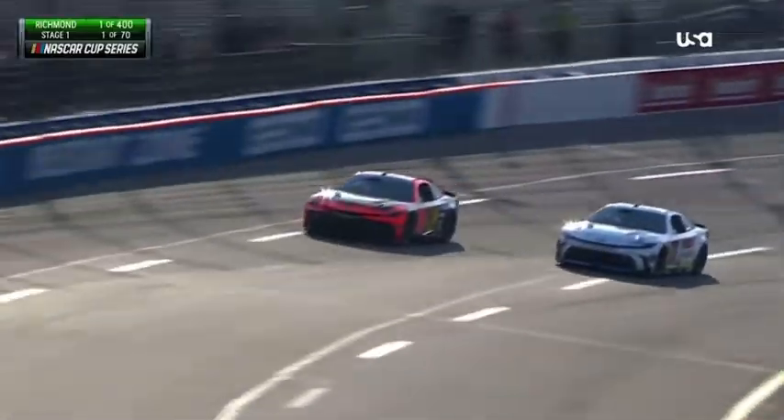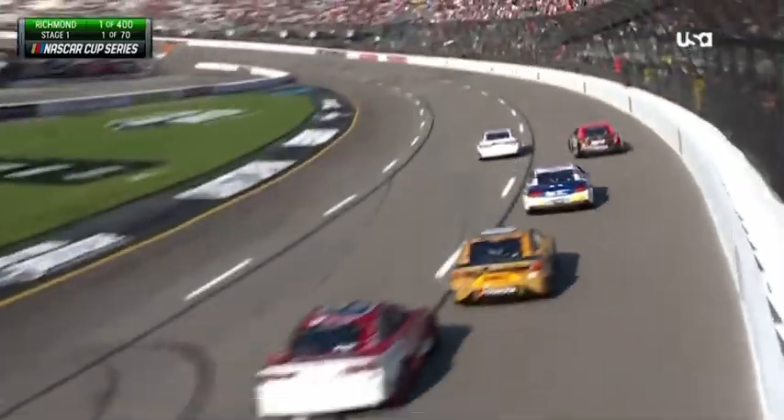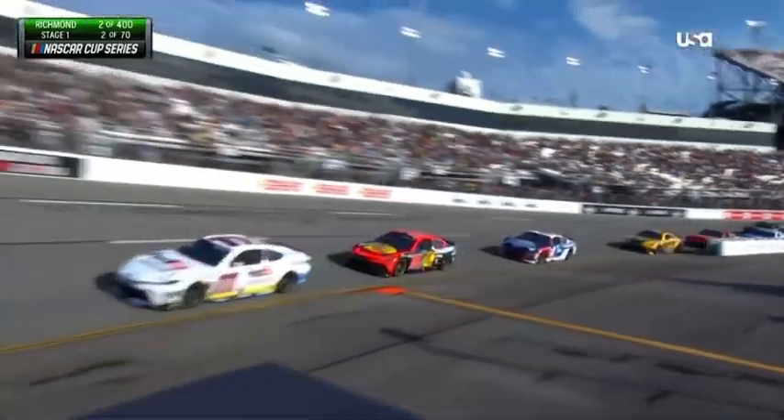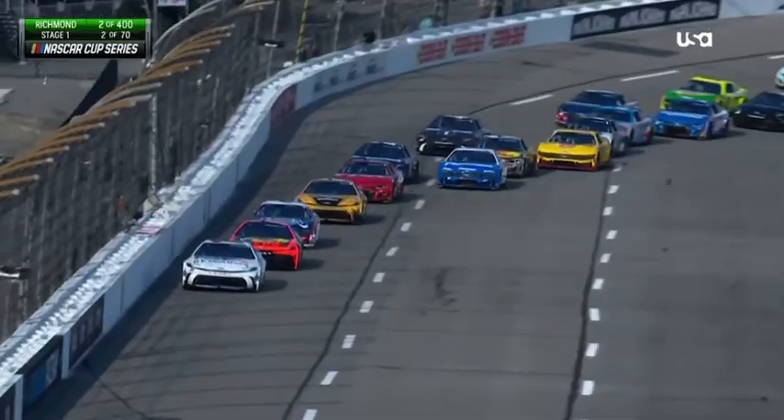Martin Truex Jr. holding tough on the outside, but now the 11 starting to get the advantage. Denny Hamlin out in front, Martin Truex Jr. tucks in behind him — the two Toyotas leading the field.